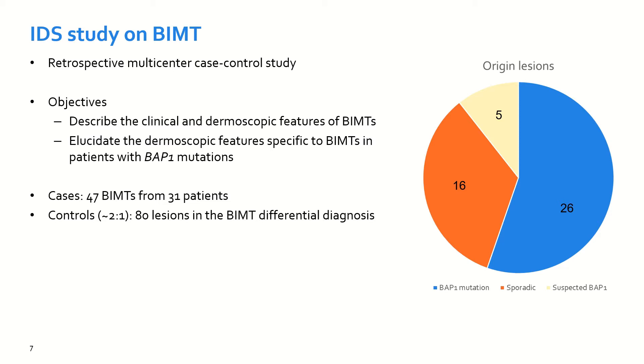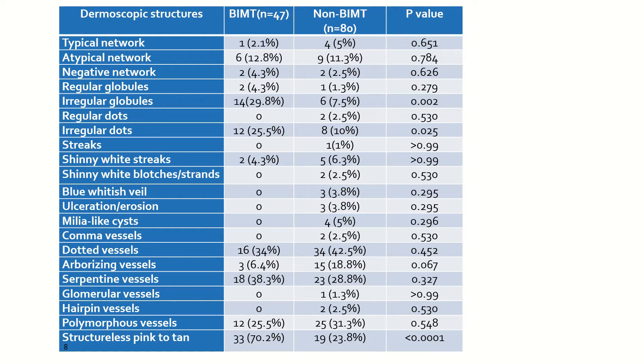We also wanted to elucidate which features were more commonly associated in patients carrying BAP1 germline mutations. We performed a case-control study in which we included 47 lesions coming from 31 patients and 80 controls, including lesions in the differential diagnosis such as intradermal nevi and skin tags, among others.